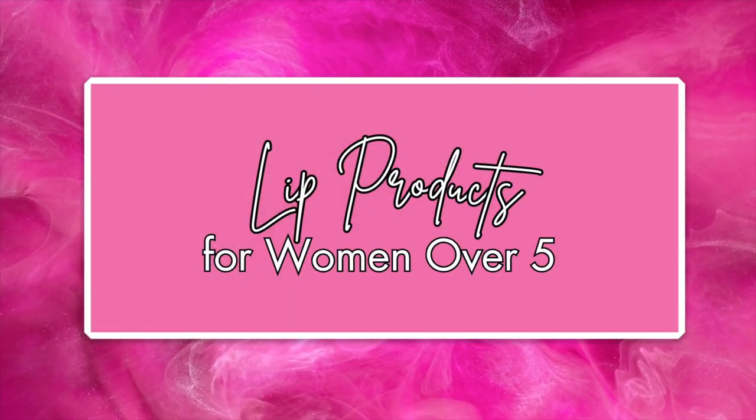Lip products for women over 50. Hi, I'm Laura Rae. Today I want to share with you products I've been trying out, some of these for a very long time, that I'm really enjoying. I love lip products. It's my all-time favorite makeup product.